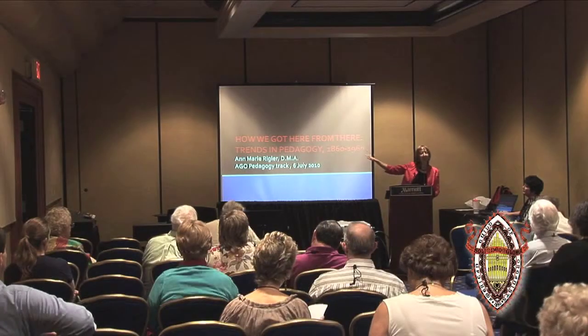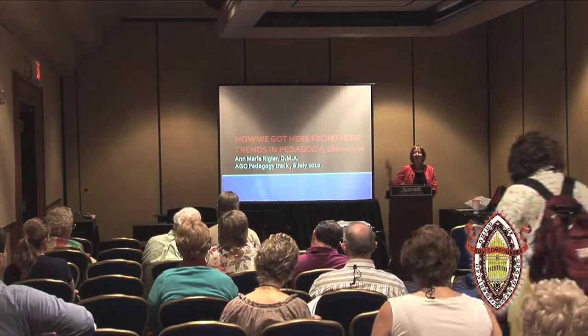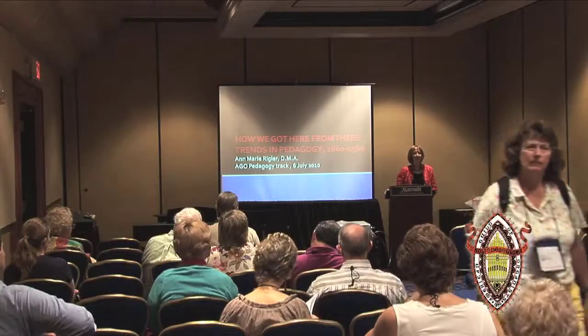But in between, an enormous amount of activity occurred — a lot of change — to the extent that to do this topic justice, what we'd really need is essentially an epic novel with intertwined generations of characters, themes, and subplots. But we have an hour. So what I'm going to do instead is distill this 100-year period in its panoramic sweep down to three short stories and a discursive footnote.